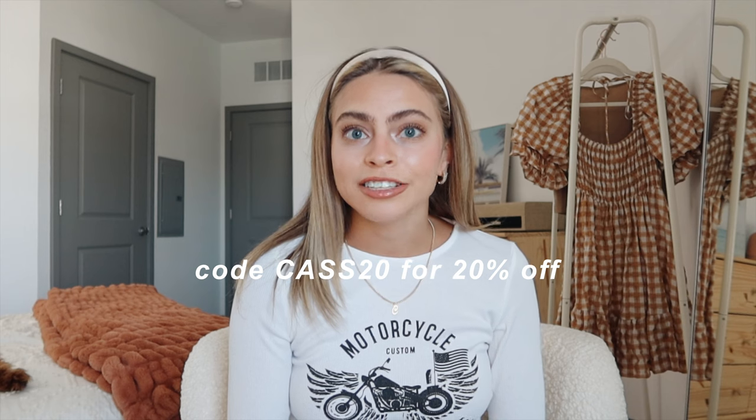The code is CASS20 for 20% off. I always love watching and filming fall clothing hauls — they're so fun. Especially this fall, there have been so many cute fall trends going around on Pinterest, Instagram, literally everywhere. I'm really excited to get on board with those trends. I picked up some really cute pieces from Princess Polly — good fall staples and some on-trend pieces.